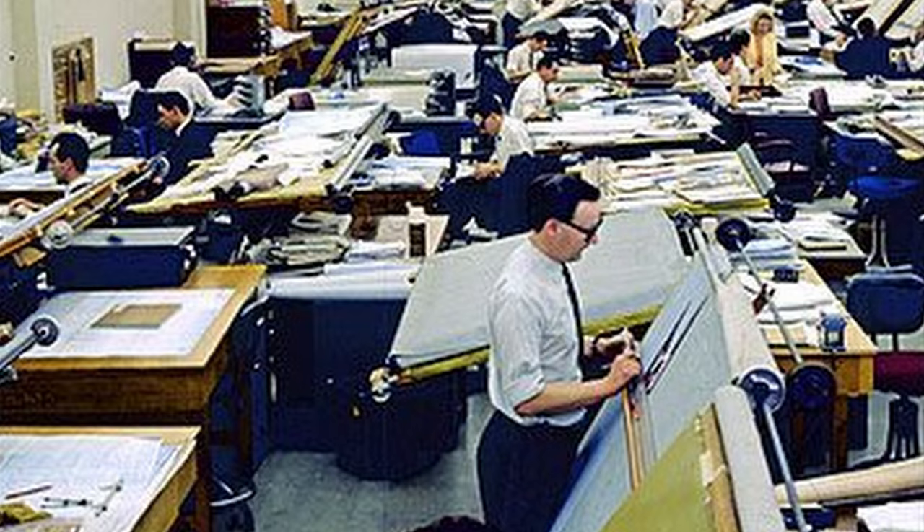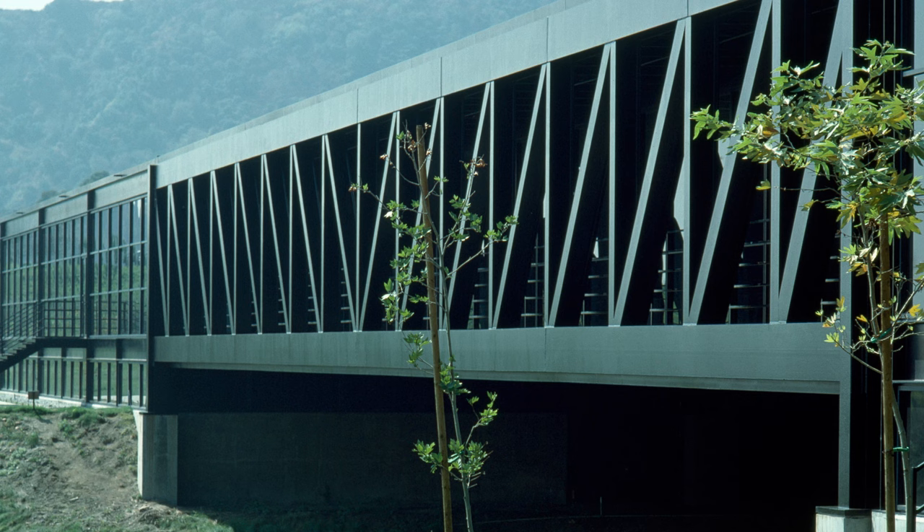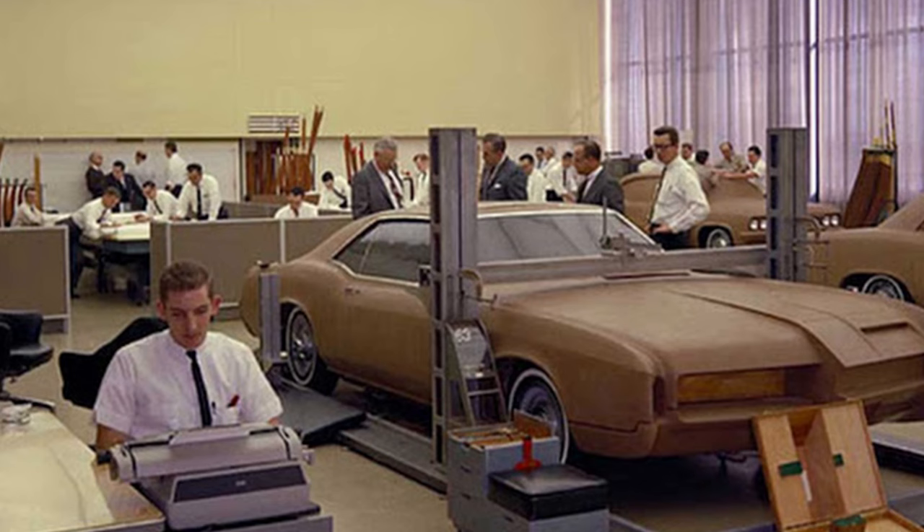Southern California is an automotive design haven. Art Center in Pasadena is one of the world's premier styling institutions, and no fewer than a dozen studios held by major OEMs later dotted the landscape. It wasn't so long ago that there weren't any design centers in this part of the country. Graduates from Art Center had to take their talents to Detroit, Europe, or Japan if they wanted to work for a manufacturer, or join the local hot rod scene if they wanted to stay close to home.